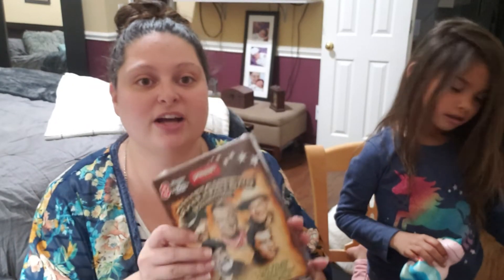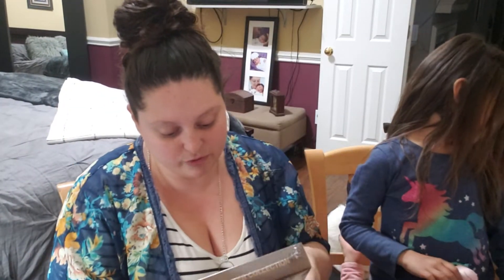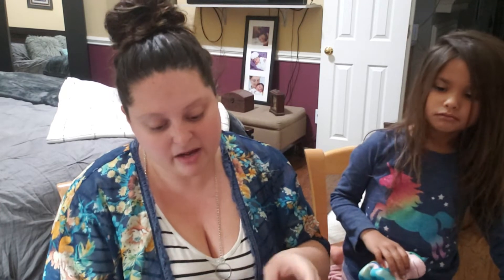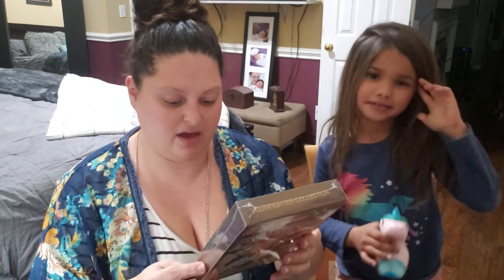I've been noticing people have been getting big box DVD sets, and I actually found this one today. It's called the Gunfighters Collection. I got this as a gift for my dad — he loves Westerns. With John Wayne in it, I figured he'd love it. I'm not a big Western person myself, but for $1 you can't beat that.